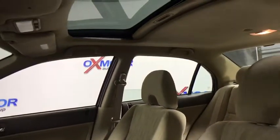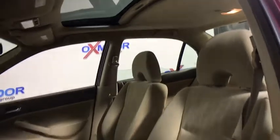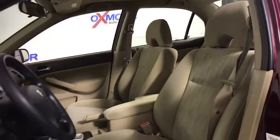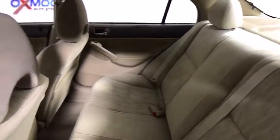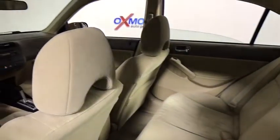Dual airbags, power steering, power windows, rear window defroster, AM FM CD player with six speakers, tachometer, power moonroof, remote keyless entry, panic alarm.